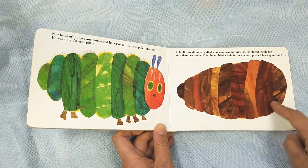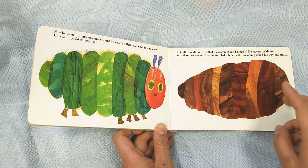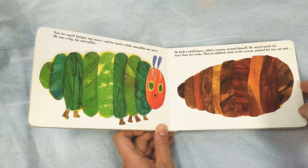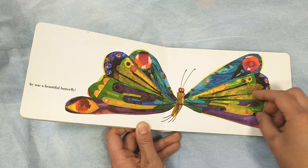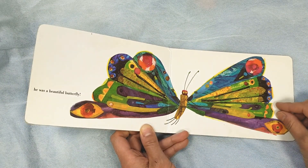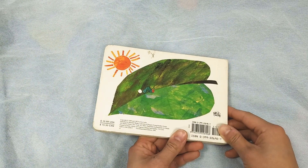He built himself a small house called a cocoon. He stayed inside for two weeks. Then he nibbled a little hole in the cocoon and pushed his way out, and he was a beautiful butterfly. Here's the butterfly — look at his colorful wings. So beautiful. That's the end of our book. All done.